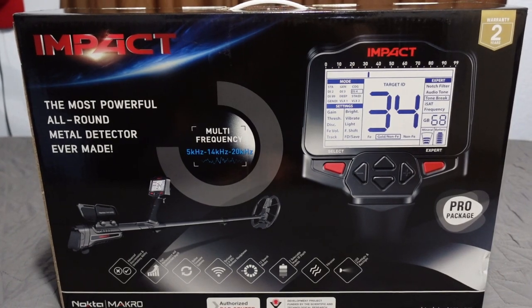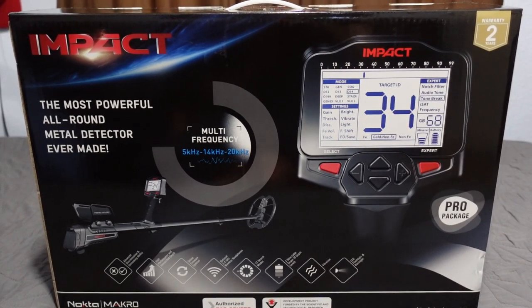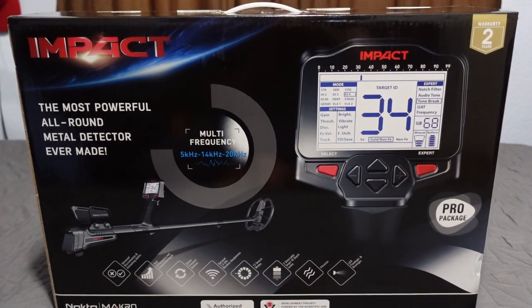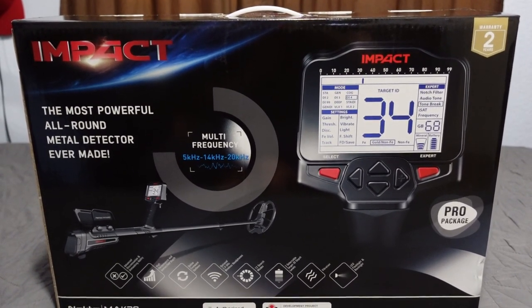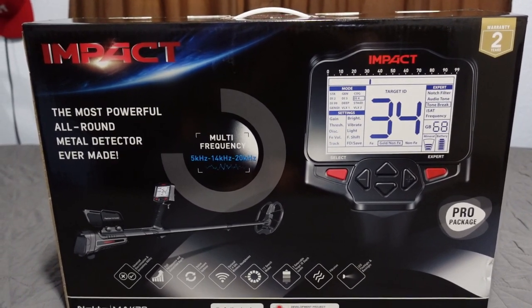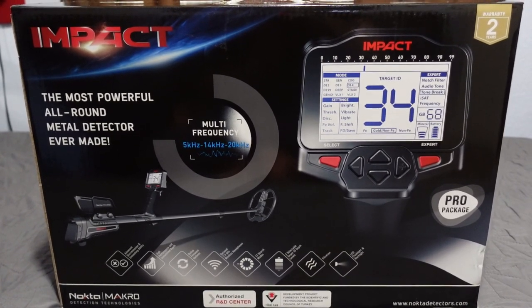What is up everybody, the Hunter GT with huntergt.com. Today we have the Nokta Makro Impact Pro Package review coming at you. I get asked pretty often via email and comments on the other Nokta Makro videos — you've done the Simplex, the Anfibio, the Gold Kruzer, the Gold Finder 2000 — what about the Impact Pro Package? Well, today is your day.